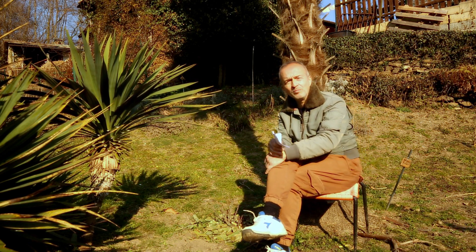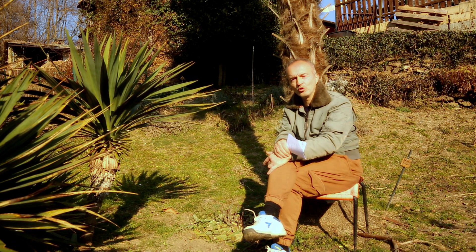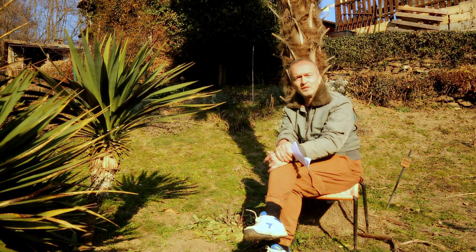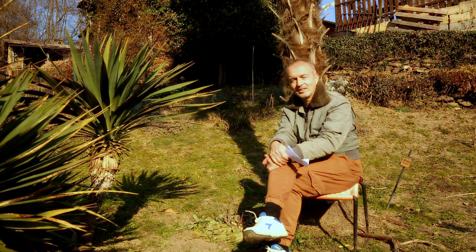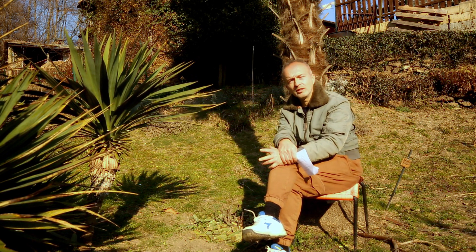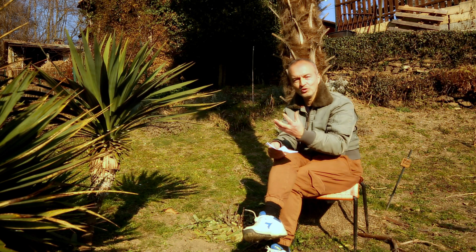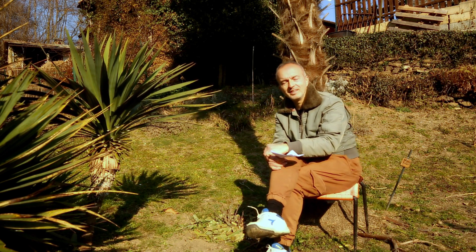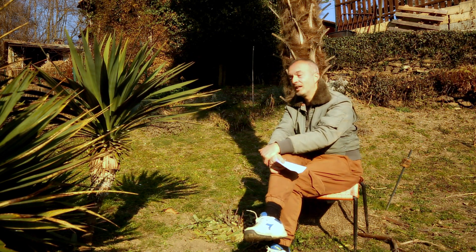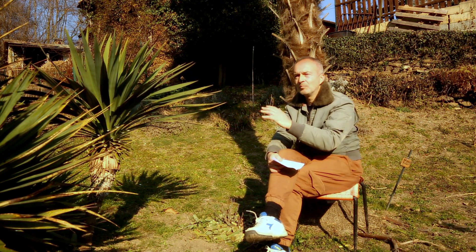Possiamo sbizzarrirci come vogliamo con la skimmia giapponica, sia per creare delle siepi, sia come cespuglio isolato in giardino, con un bel colpo d'occhio in un piccolo giardino nella zona più ombrosa, soprattutto in inverno quando è tutto spoglio. È una pianta veramente di facile coltivazione che consiglio a tutti: ci aspetta in giardino e ci regala, nella stagione fredda invernale, un po' di calore e di rosso. Con questo vi saluto e ci vediamo al prossimo video di Appuntamento in Giardino. Ciao a tutti e grazie!